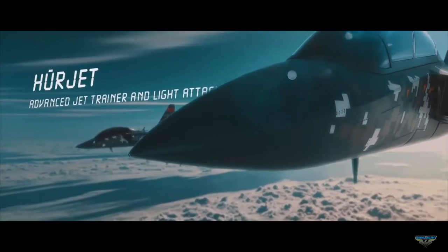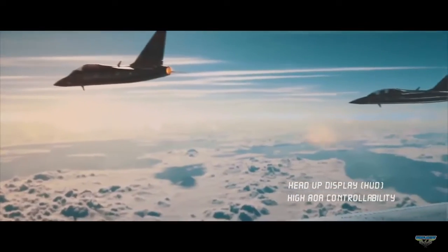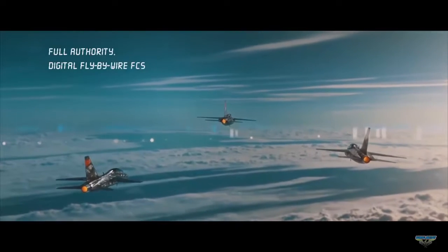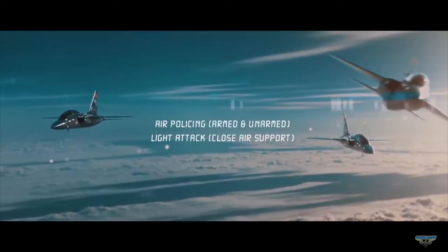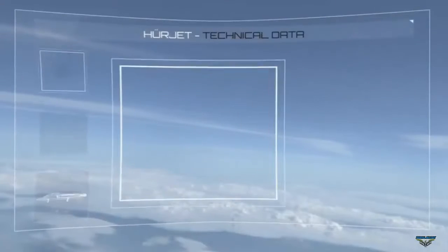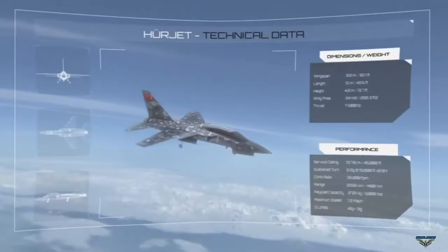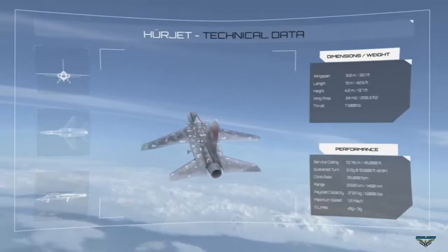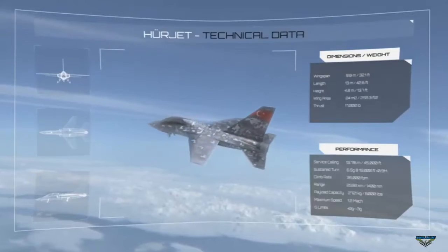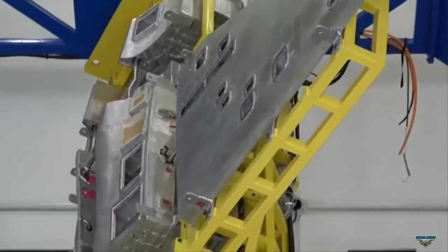Regarding specifications, the HürJet has a body length of 13 meters, a wingspan of 9.8 meters, and a height of 4.2 meters. Like the TFX, the HürJet prototype will also use a turbofan engine made by General Electric from the United States — the F404-GE-102 afterburning turbofan with a thrust of 79 kN. This engine is also used on the KAI T-50 and Boeing T-7A trainer jets.